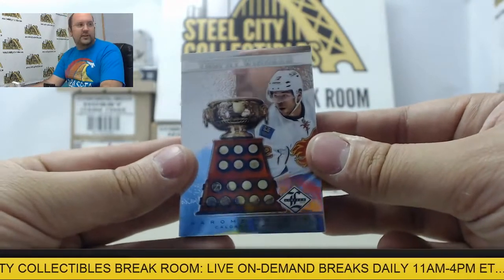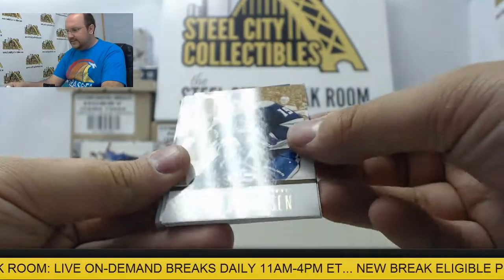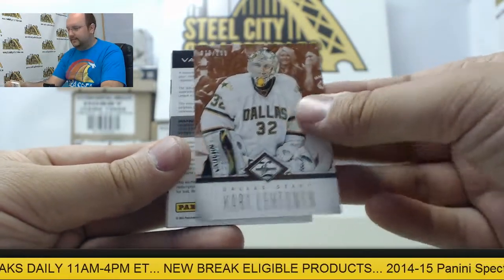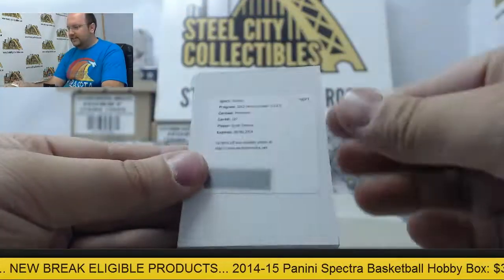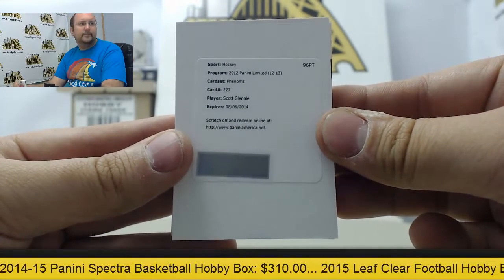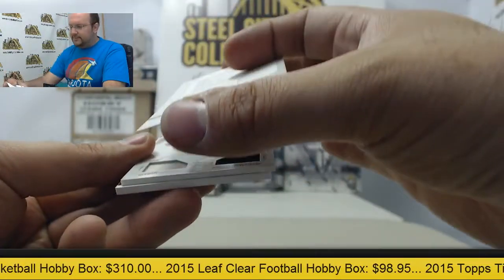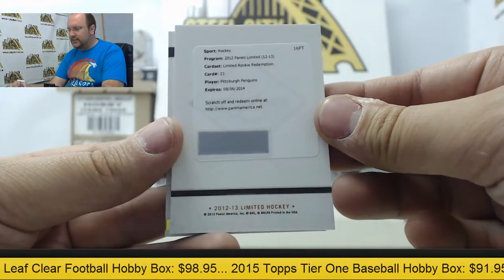Alright, Trophy Winners: Jerome Iginla, Ryan Johansson numbered out of 25, Kari Lehtinen numbered out of 299. And we have a redemption — Autograph Phenoms, Scott Glennie. Next redemption is going to be for a rookie from the Pittsburgh Penguins, card 23.